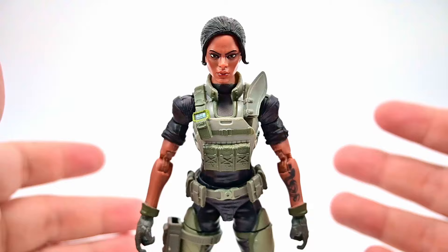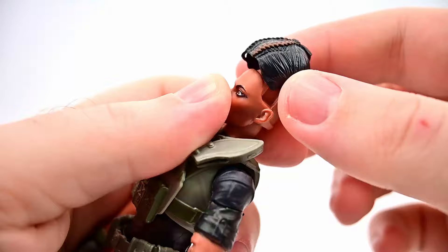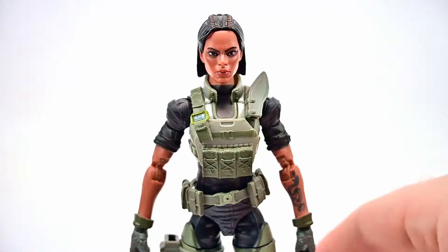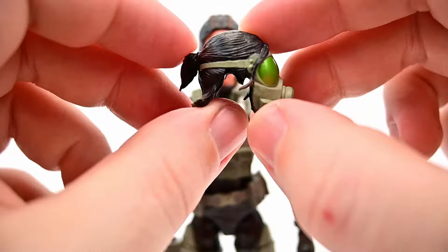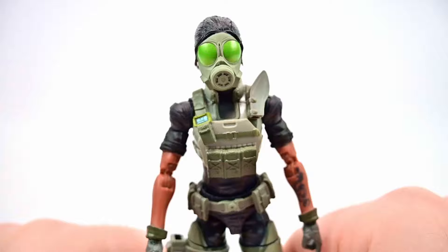She comes with a number of accessories including hair pieces we can switch out. We get an additional hair piece with a braid down the top — you just pull the hair off and place the new piece on. We also get a hair piece with a gas mask attached, which fits pretty well with the colors and outfit design. I just don't know how well it would work for sniping with a gas mask on, but I do like that design.